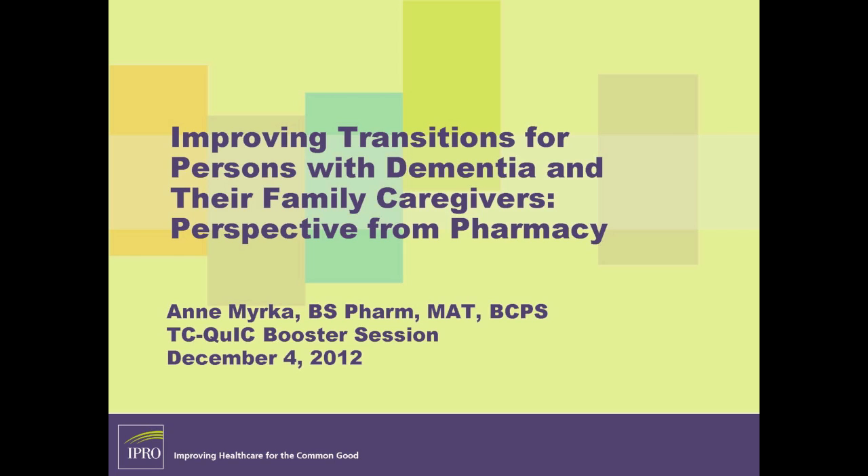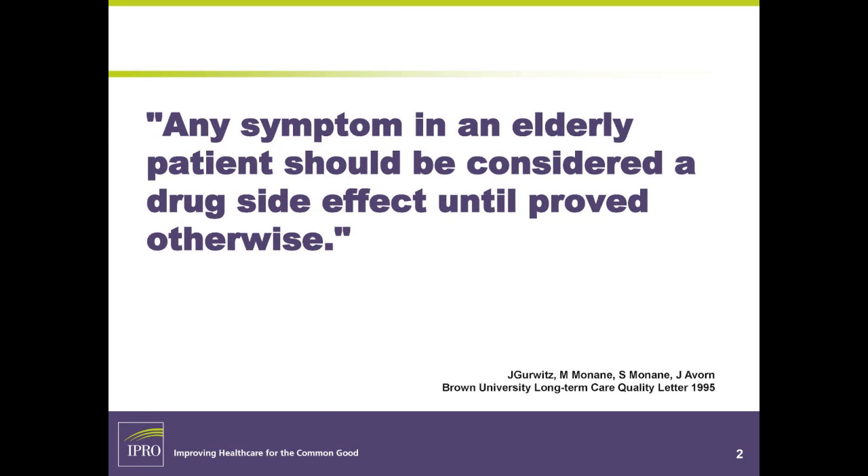We'll be talking about improving transitions for persons with dementia and their family caregivers from the pharmacy perspective. This is an oldie but goodie quote: any symptom in an elderly patient should be considered a drug side effect until proven otherwise. When I review a patient's chart, I look at the drug regimen and what's been documented in the medical record and I think, is this a drug issue?